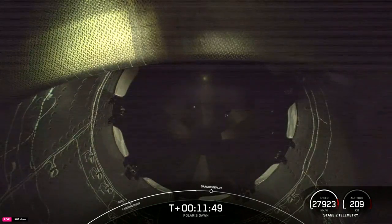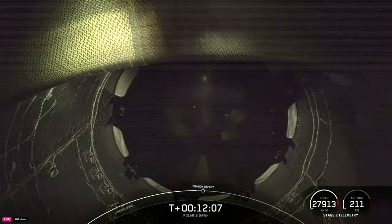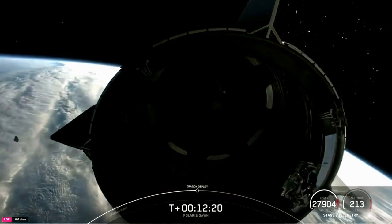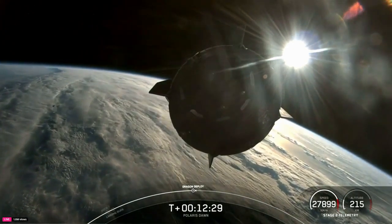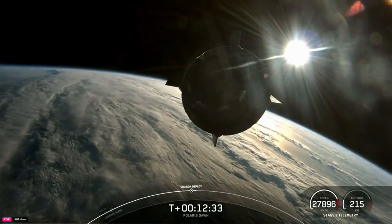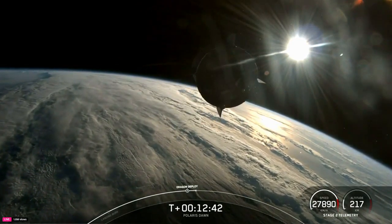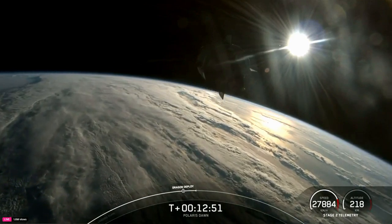The next event coming up will be the separation of Dragon from the second stage. This view here is of the trunk — we can see it separating from the second stage. A gorgeous view. We can see that Polaris — trading separation confirmed. Polaris Dawn flying free into the sunrise.